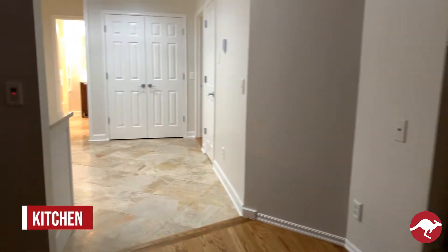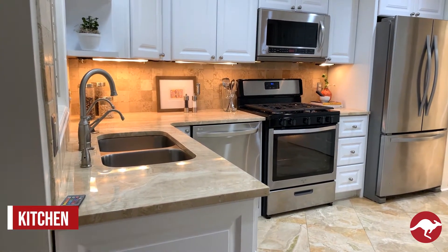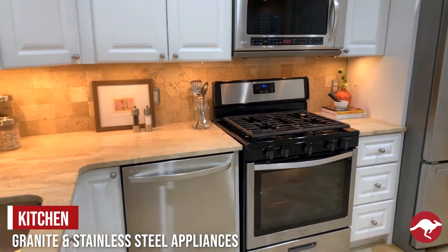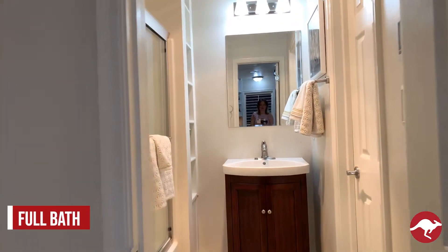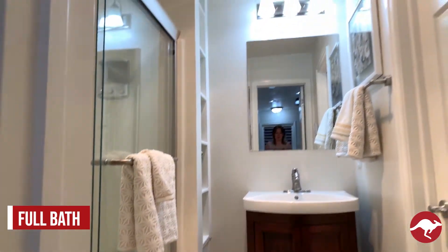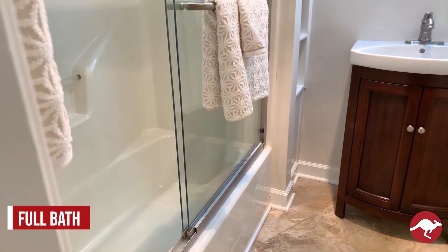As we come through this way, there is an open kitchen with beautiful wood floors throughout the entire home. The kitchen has granite and stainless steel appliances. Through here is storage and a pantry, as well as a full bathroom downstairs. We have new light fixtures throughout. The house has been really well taken care of — it's nicely remodeled.